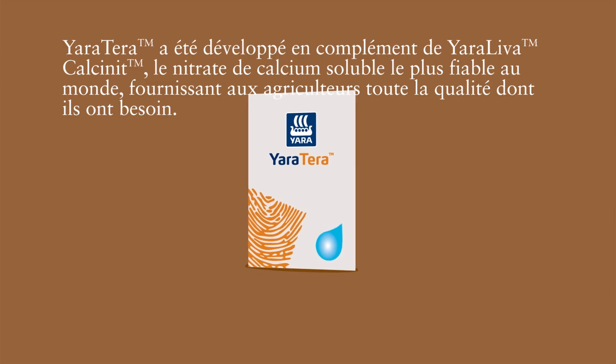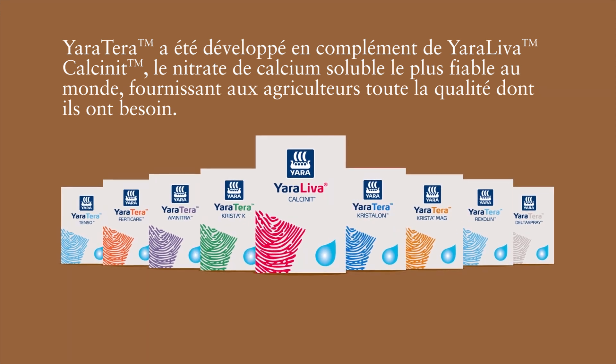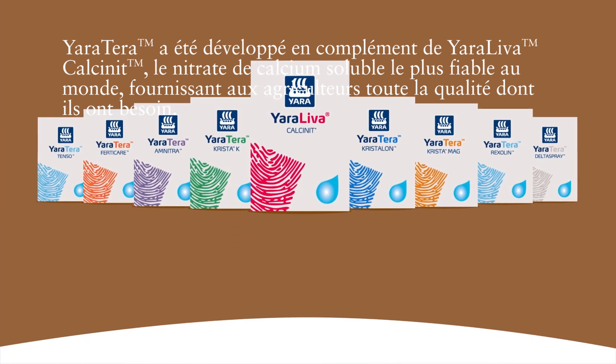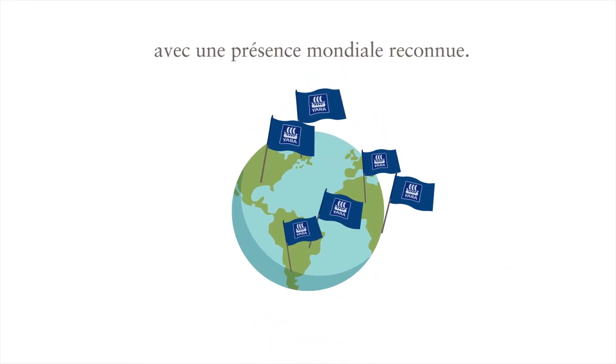Yara Terra was developed to complement Yara Lever Calcinet, the world's oldest and most reliable calcium nitrate, providing farmers with the quality they need, with a renowned worldwide presence.